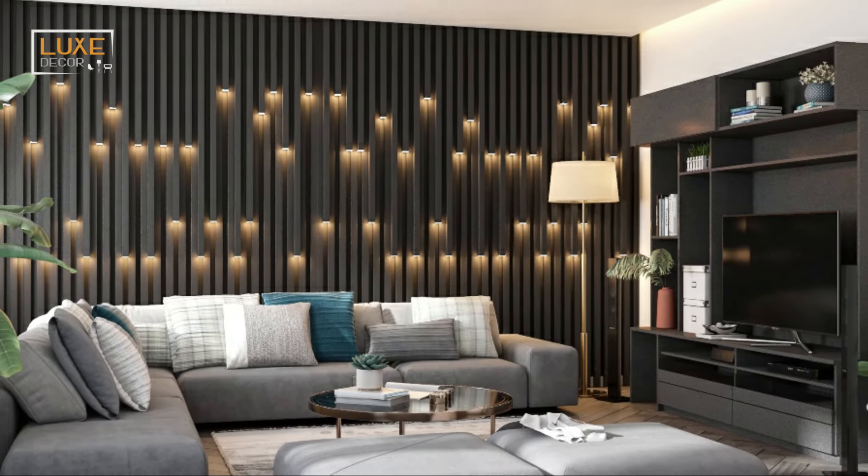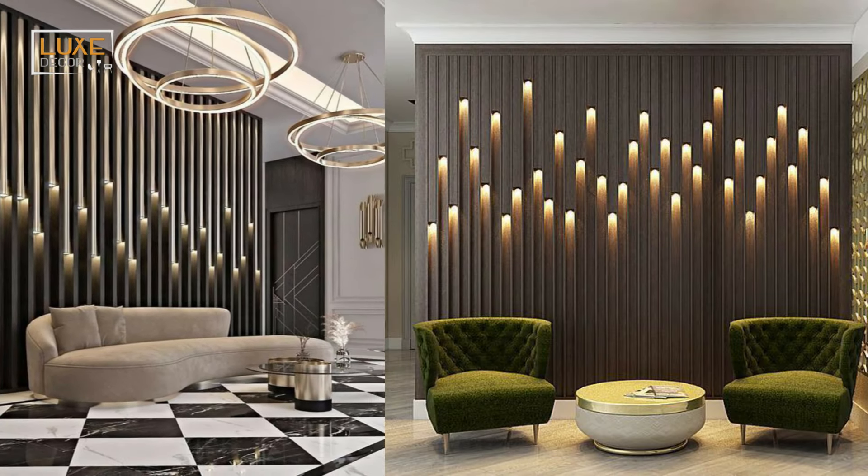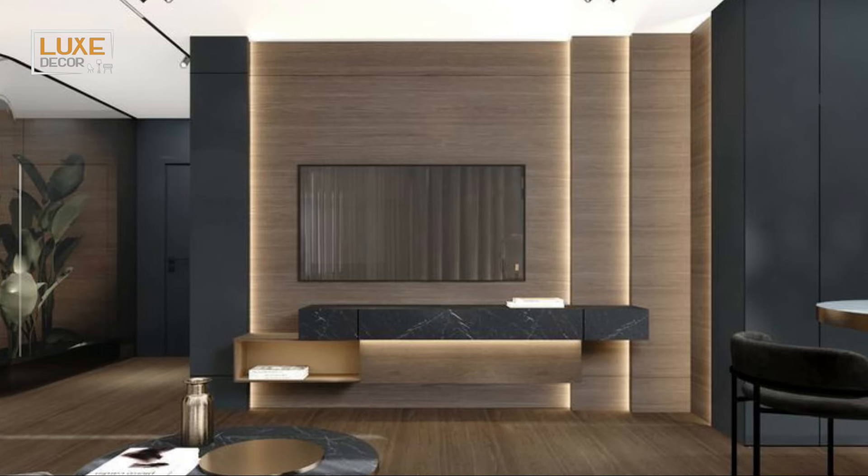Sculptural objects will add intrigue and dimension to your living room. Whether you choose to go neutral or colorful is up to you. Here, sculptural circles add a mod touch to this space.